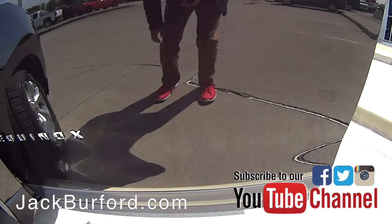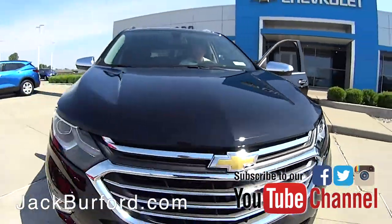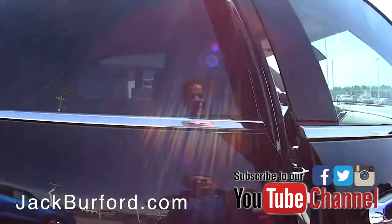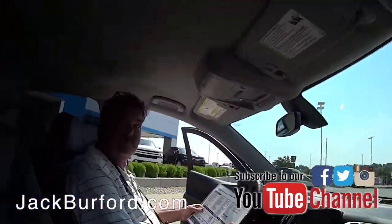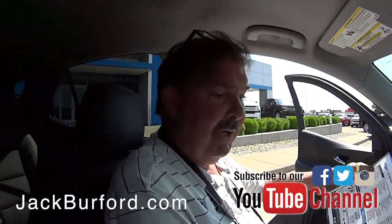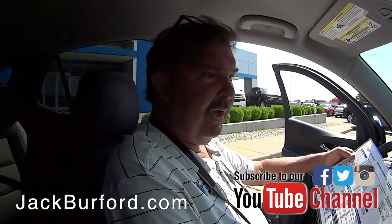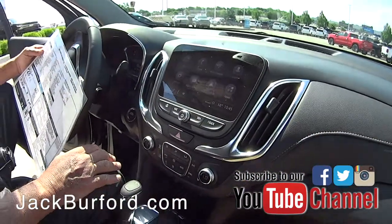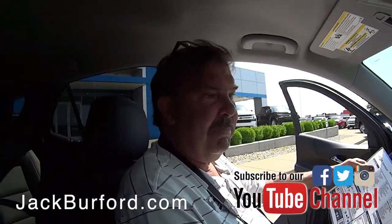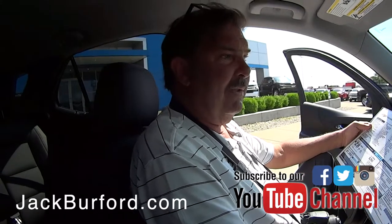Greg, this car is so shiny I can see my shoes, and you can see the Camaro in its reflection. This is a nice vehicle. We just got this in yesterday — it's gone through the shop. They do a PDI, a pre-delivery inspection. Our techs top off all the fluids and make sure the battery is fully charged.